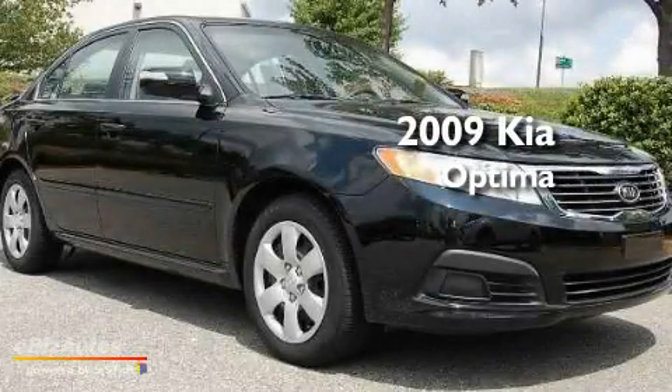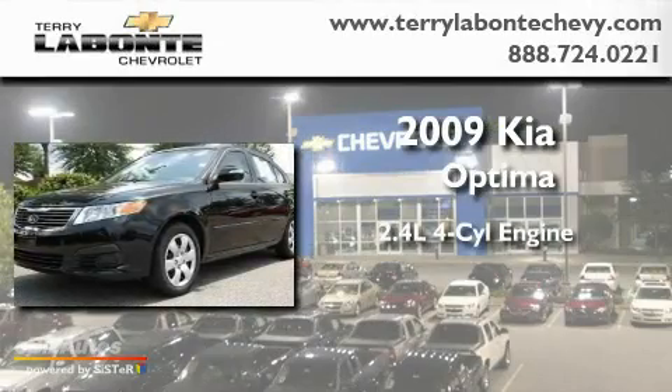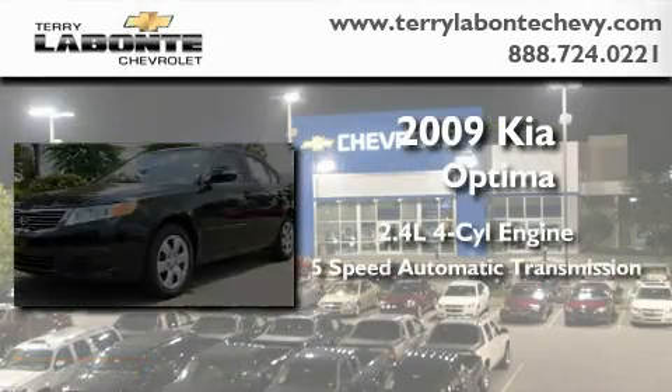This is a 2009 Kia Optima. It features a 2.4-liter, four-cylinder engine and a five-speed automatic transmission.